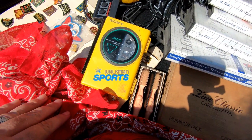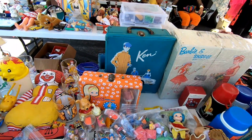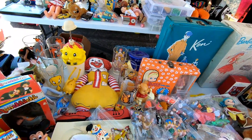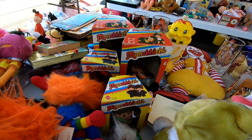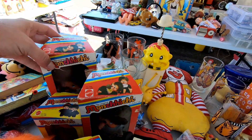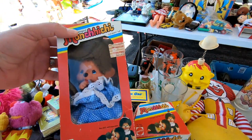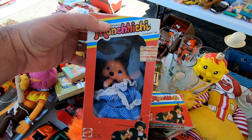Here's a really old Sony Walkman sports model. Now this booth also had some more old toys — see some McDonald's memorabilia there. And Mon-Chi-Chi — this is another one of those things that I always forget exists until I see it. All of these are new in the box, and this one actually still has the old price tag on it. I always thought these were kind of weird.